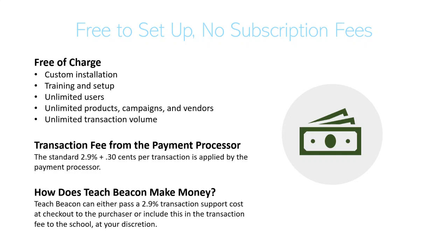To get going, it's free. It's free to set up and there are absolutely no subscription fees. We can come in and do the custom installation for you, help train you and get everything set up. You can add unlimited users, products, campaigns, vendors, and unlimited transaction volume — so there's no risk to you in setting this platform up. There is a transaction fee, as you get with any credit card processor, and there's really no way around it.